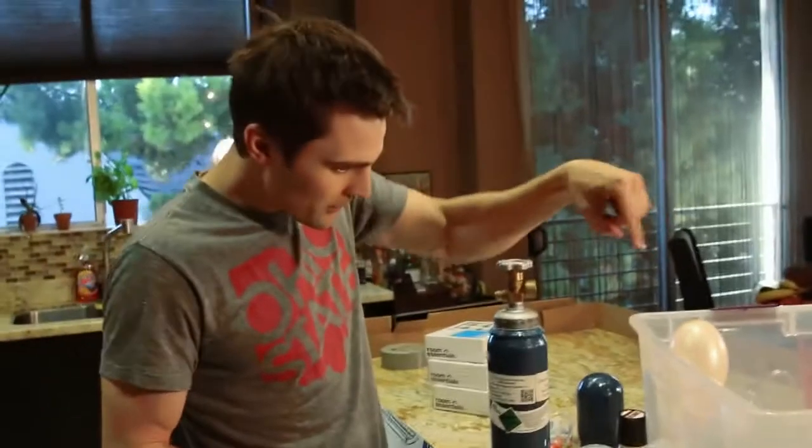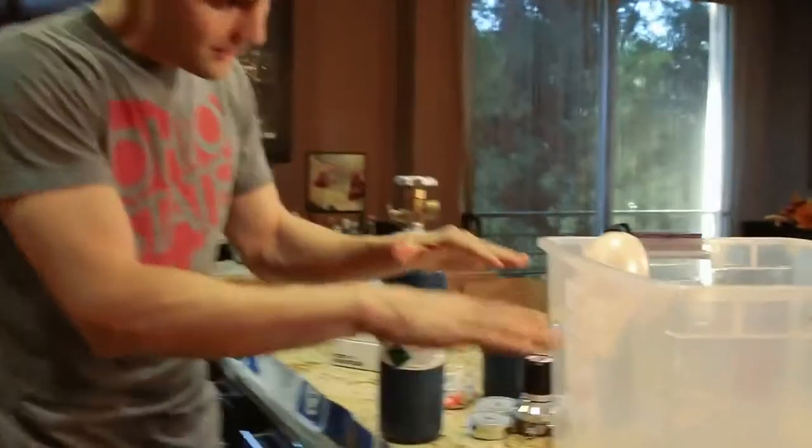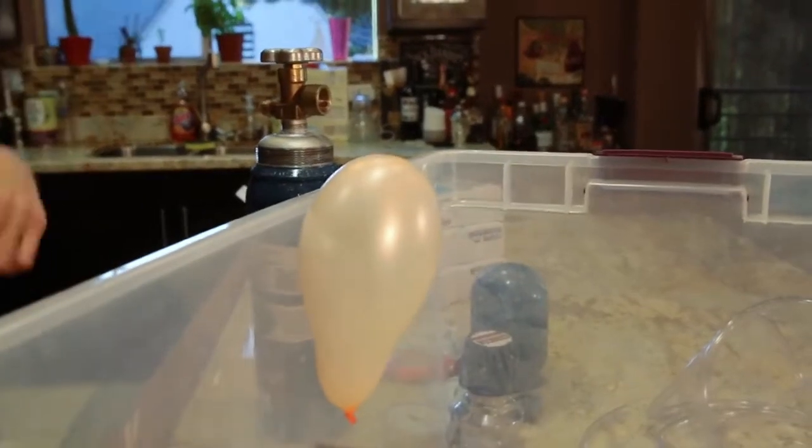So check this out — you can see the sulfur hexafluoride is so dense that this little balloon that I blew up is just kind of sitting there on top. It's working as kind of like a little bobber, right? That's telling us the level of the sulfur hexafluoride that's just sitting in there. Now, you might be saying, 'Nick Juhas, I don't believe you that there is sulfur hexafluoride in there.' So I'm going to show you.